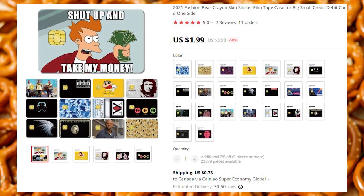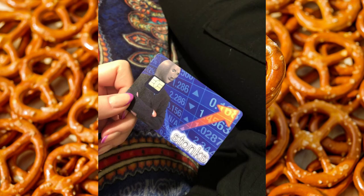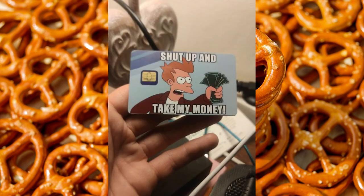If your bank, like most banks, does not allow you to customize your cards, this is for you. These credit/debit card wraps turn a regular boring card into a work of art or into a witty commentary on political or economic issues.